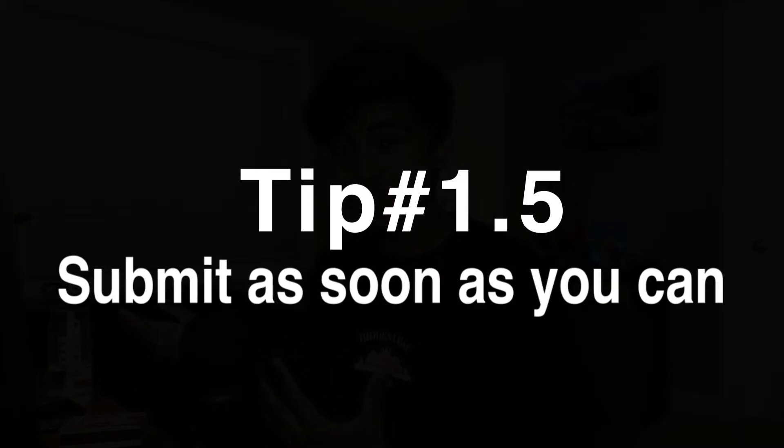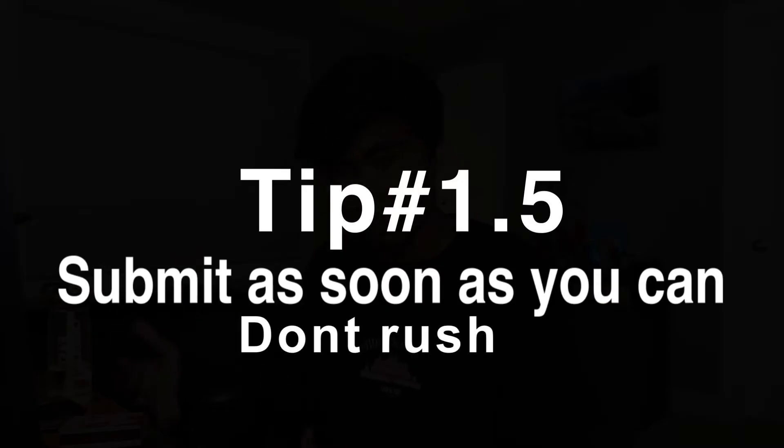But basically, I was able to make my application a lot stronger in that week it took me to actually submit it. So let's call that tip 1.5: submit as soon as you possibly can, but don't rush it. Taking a little bit of time to fix your application is a lot more valuable than getting it submitted just a few days earlier.